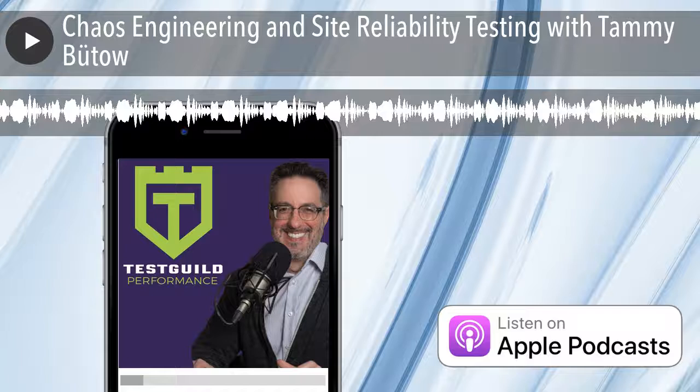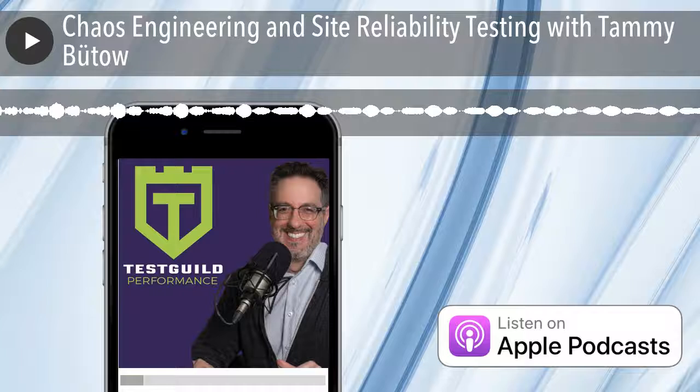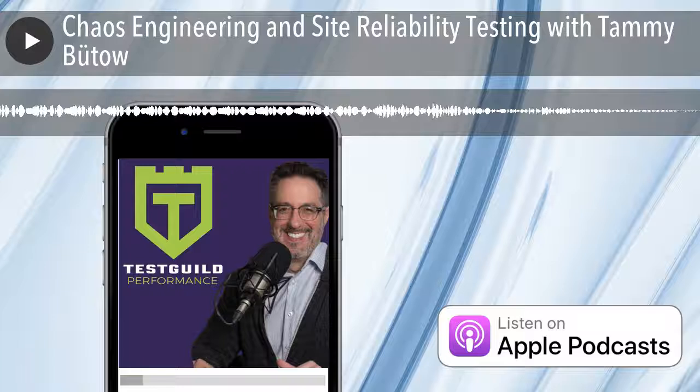Hey Tammy, welcome to the Test Guild Performance Podcast. Really great to be here today, I'm excited to talk to you about chaos engineering. I just heard about chaos engineering and Gremlin recently, got really excited, did some online searching, and came across a bunch of presentations you did on chaos engineering. Before we get into it, could you tell us a little bit more about yourself?